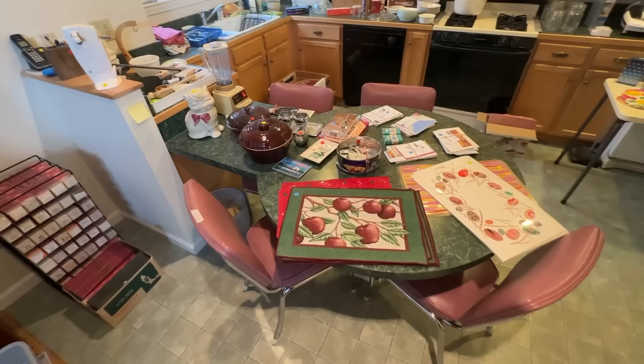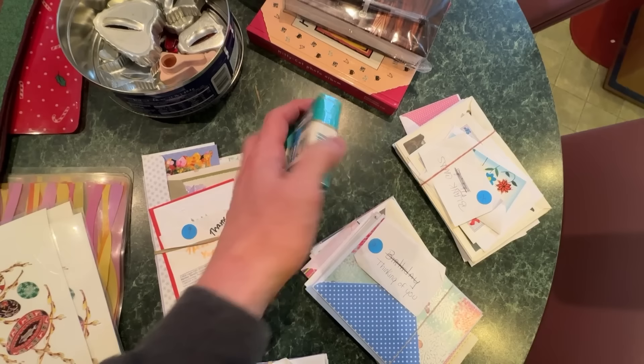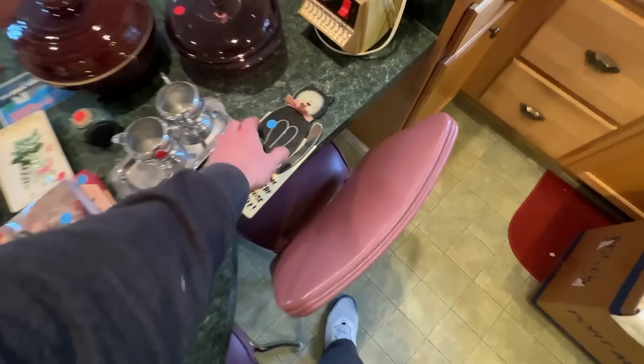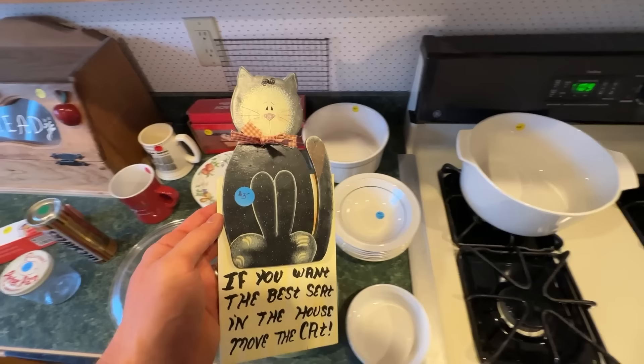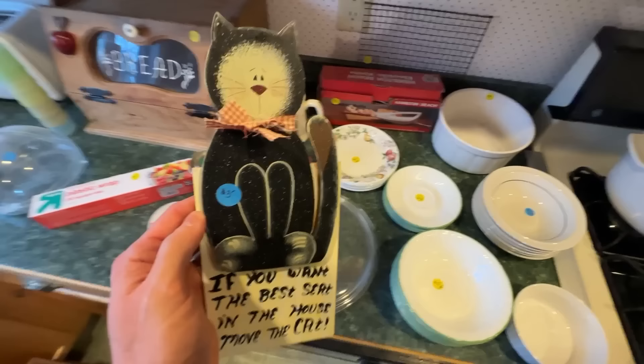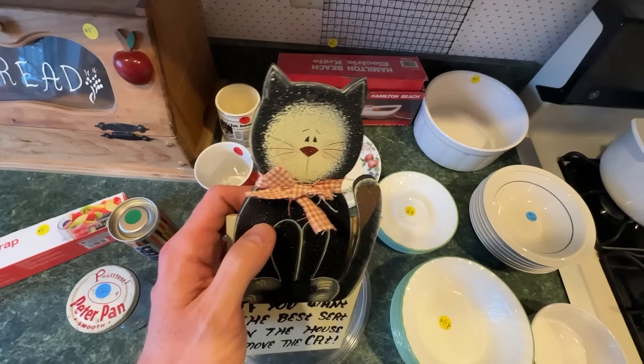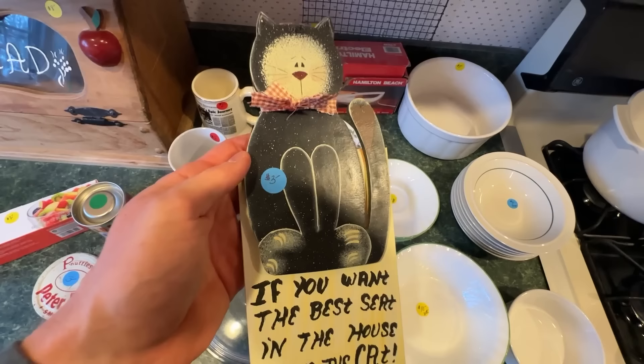In the kitchen area there are some old Salem cigarettes, but you can't sell actual cigarettes on eBay. This cat throw is interesting though — it says 'if you want the best seat in the house, move the cat.' Usually when you see these they don't have the cat imagery on it, so it's a bit unusual. It's only three dollars and I think people will like it, so I'll pick this up.